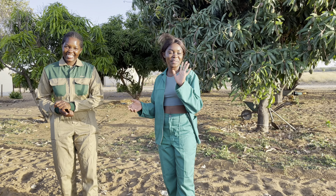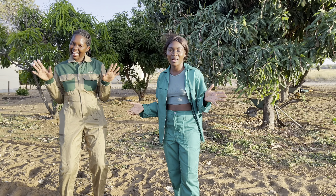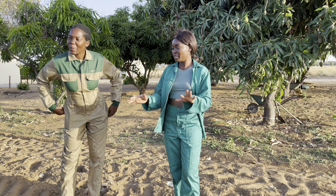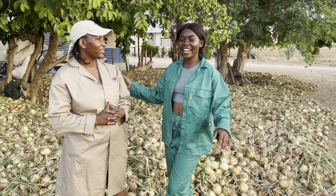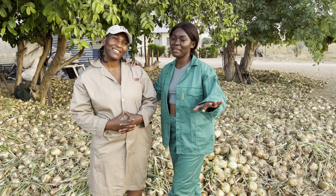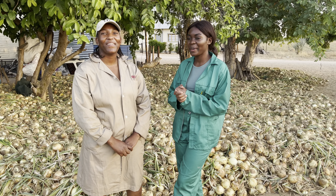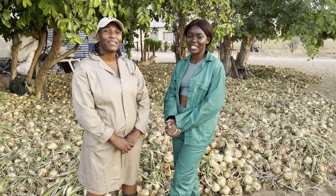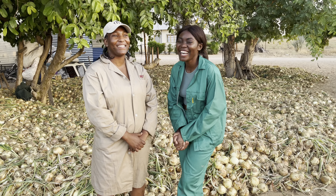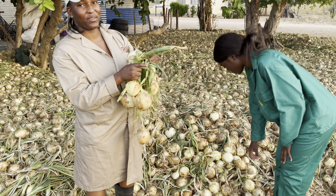Everything here is fresh — all things are organically grown. Come to this side and I'm sure you'll eat nice food all day. Meet my friend and neighbor Lucia. She's also farming here with her mom and sisters. Lucia, say hi to my subscribers! What do you have here, Lucia? We've got onions, as you can see — this is what we produce.